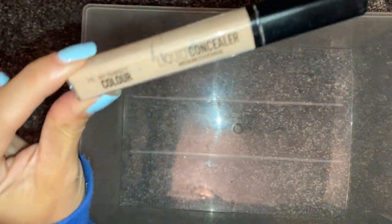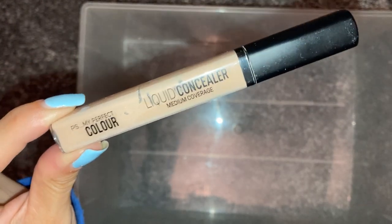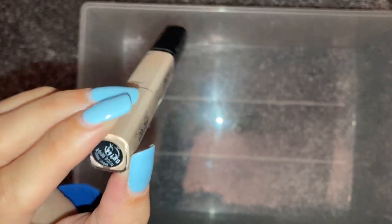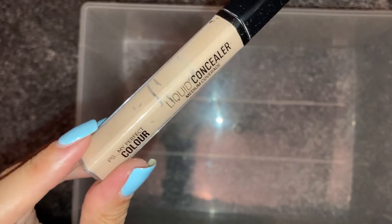The last two products — the first is another favourite I've mentioned on my channel before, a goodie from Primark: the My Perfect Colour Liquid Concealer in the shade Nude Beige. These are like £3 and I absolutely love this concealer. I'll always repurchase it. Next time I go I'll pick one up. For the price, you cannot go wrong.